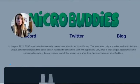Today we're going to cover Micro Buddies in three easy steps. Feel free to zip through this if you already know the material. Part one is going to be an NFT 101 — what is an NFT and how do you buy one.